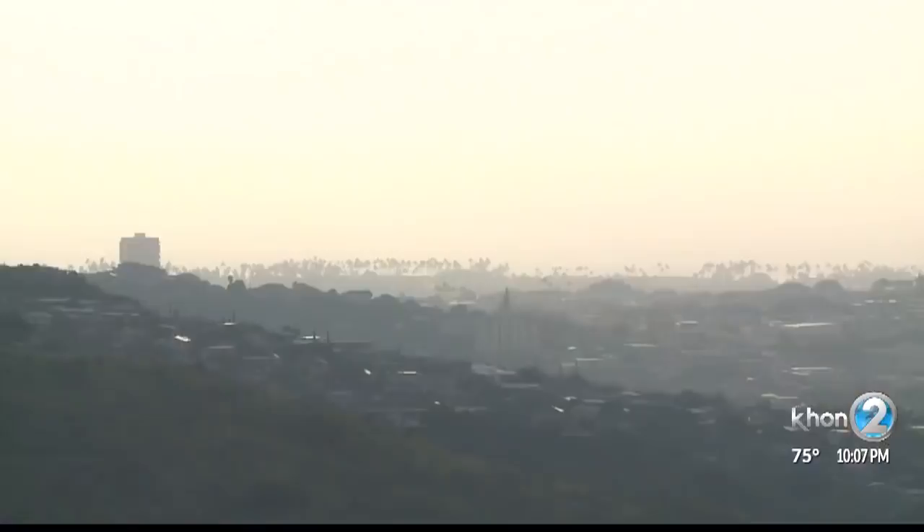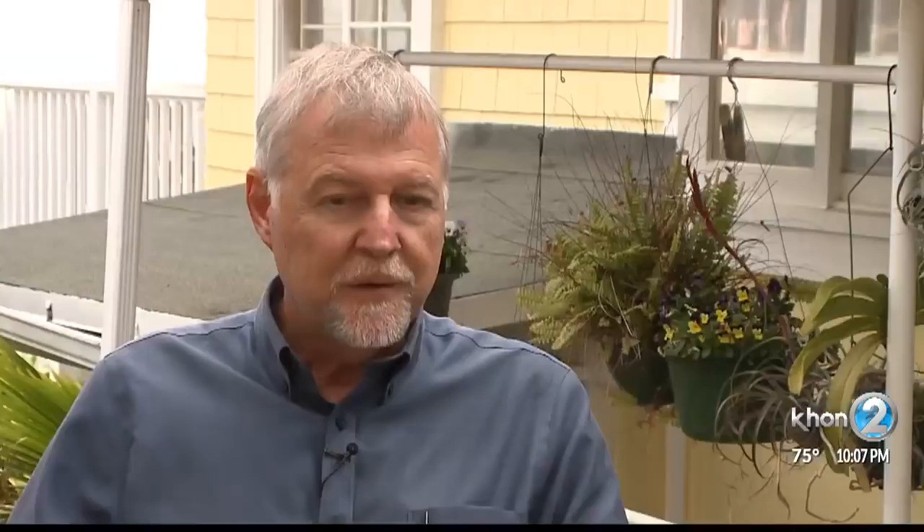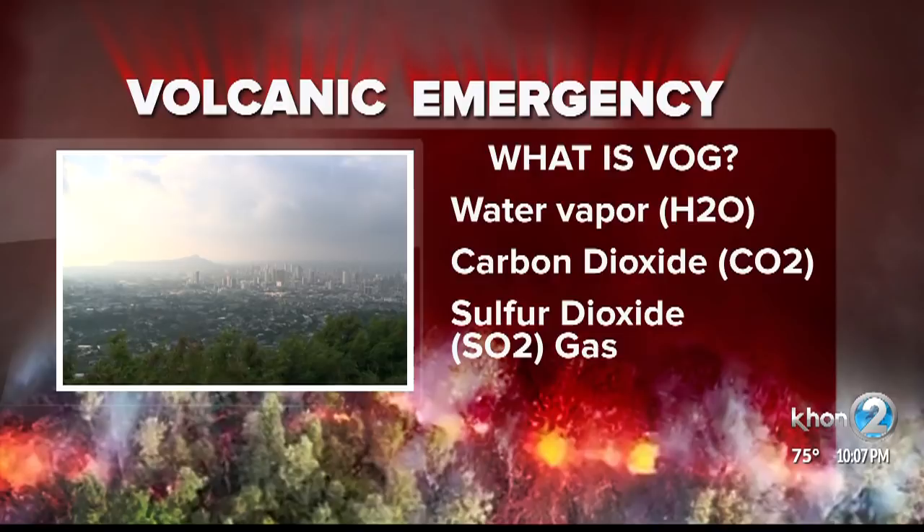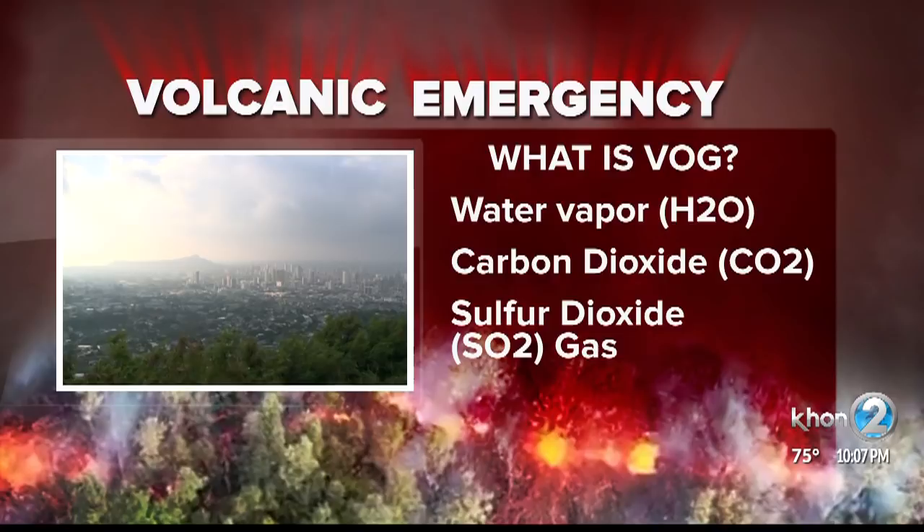Definitely, Howard. Residents on the big island will see and feel the effects of VOG the most, especially those who have health issues like asthma or emphysema. Madam Pele is bringing more VOG back to the big island, and the amount of VOG is going up and down quite a bit. VOG is caused by a mixture of volcanic emissions including water vapor, carbon dioxide, and sulfur dioxide gas, which eventually converts to smaller particles, creating the haze we see outside.